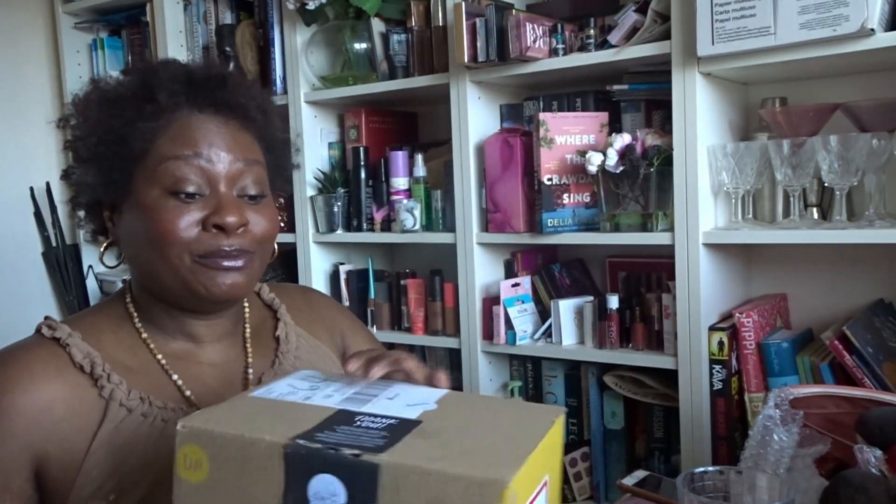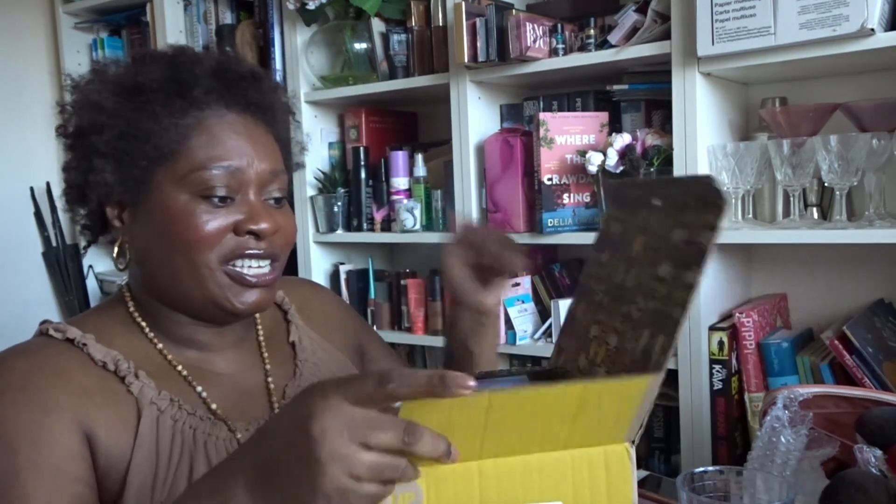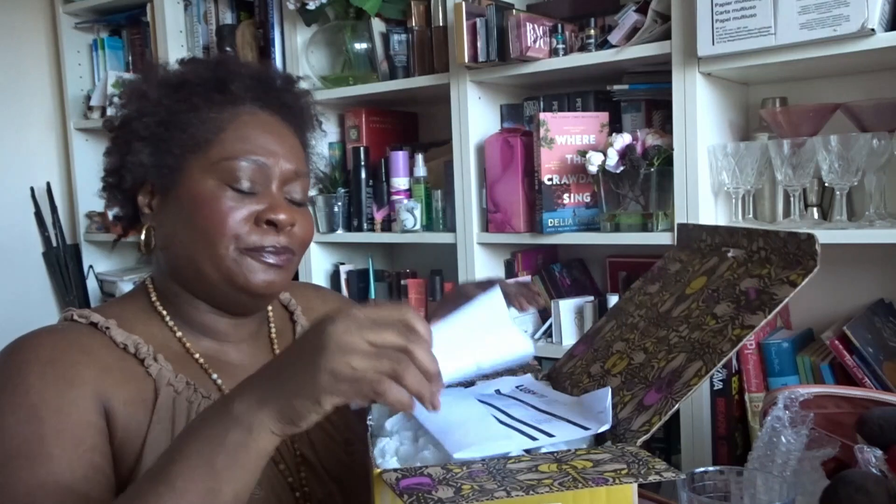So this is a box I've got from Lush — it's been gifted to me. They never put any pressure on me to do a review; they just send me the products. I think, as a thank you, I'll just put it on camera and see if anybody else is interested in the products. So yeah, let's open this up.